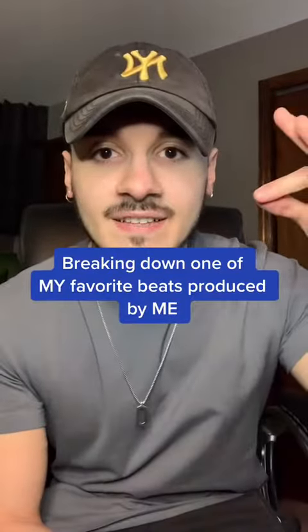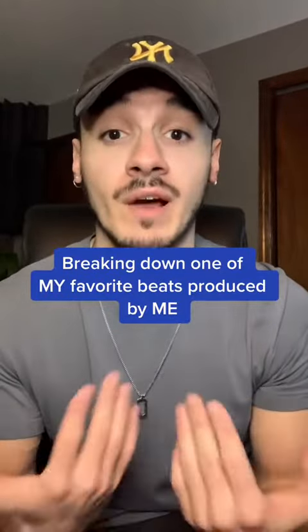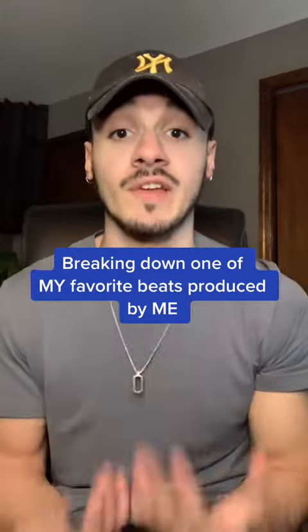Breaking down, dissecting, showing, and explaining one of my favorite beats that I've produced. My favorite style to make is R&B Trap Soul genre, and I'm going to show that right now.